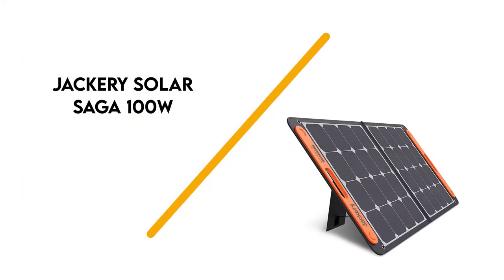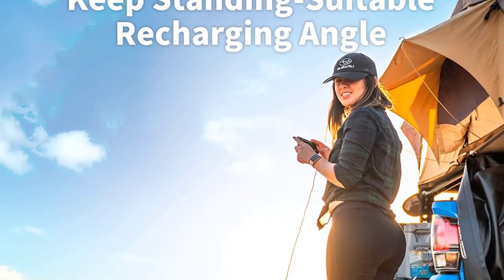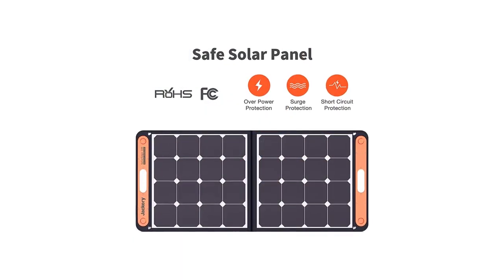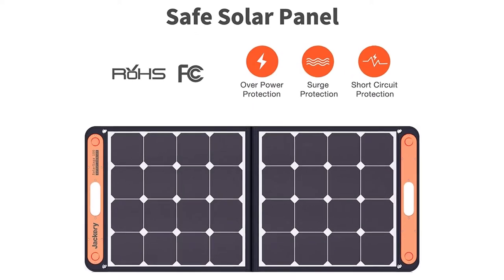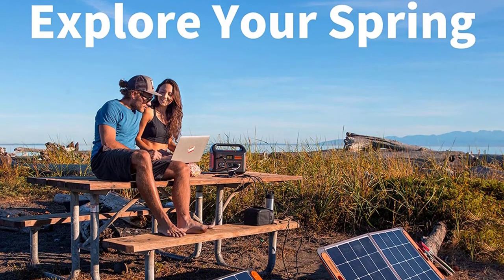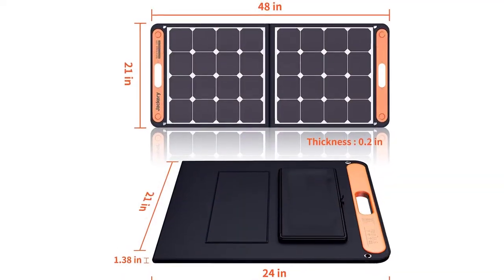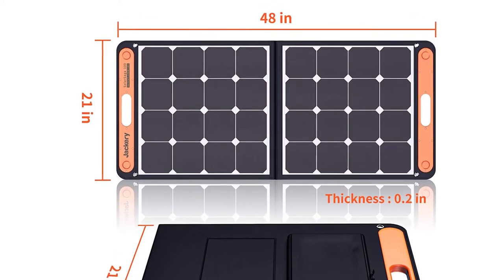Number 5: Jackery Solar Saga 100 Watt. The most versatile portable solar panel we found is the Jackery Solar Saga. Jackery has been designing premium-quality solar panels for nearly a decade. The Solar Saga panel is specifically designed to support the outdoor lifestyle or even tackle an unexpected power outage. With a conversion efficiency rate of more than 23%, it can harness enough energy to power multiple devices, cameras, camping equipment, and more. Equipped with multiple USB outlets, it is also capable of charging several items at the same time.